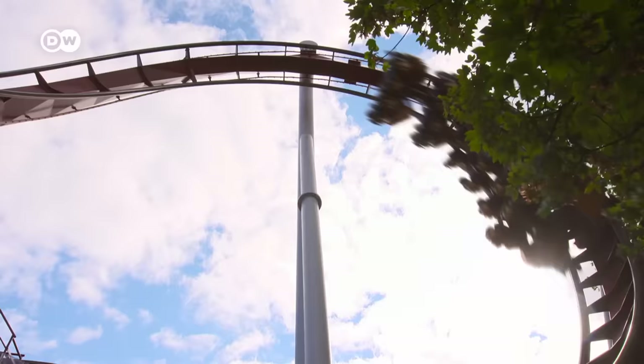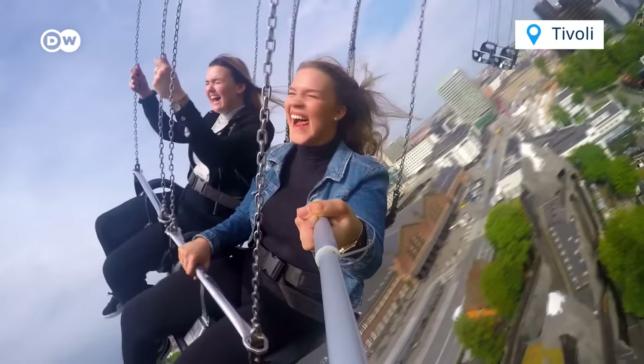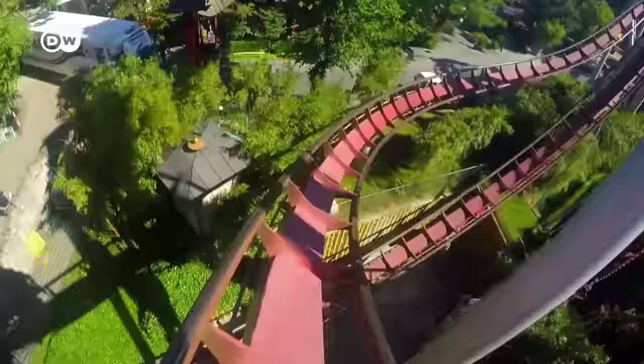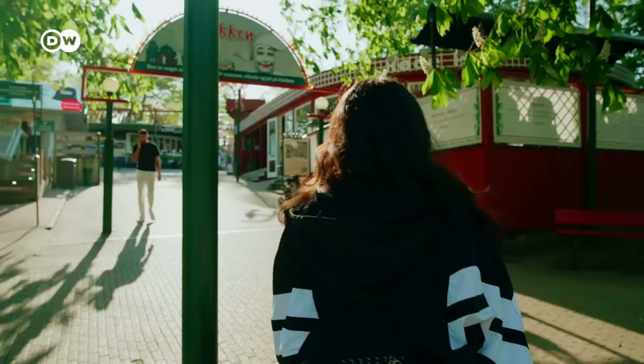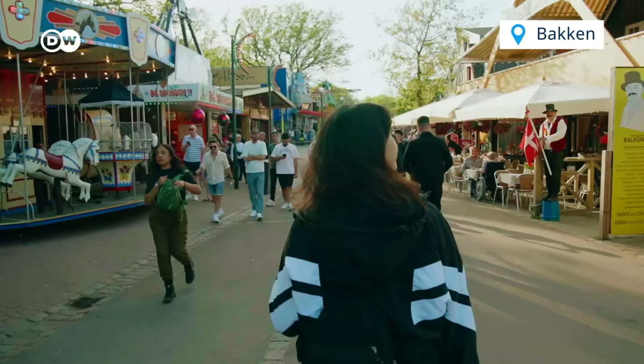Not an insider tip and not free either is the Tivoli amusement park in the city centre — a must for many tourists. However, there is an admission fee plus you pay extra for the rides. But there is an awesome alternative on the outskirts of the city. I am in Bakken, the oldest amusement park in the world, and the best thing about it is that there's no entrance fee and you don't even have to queue.